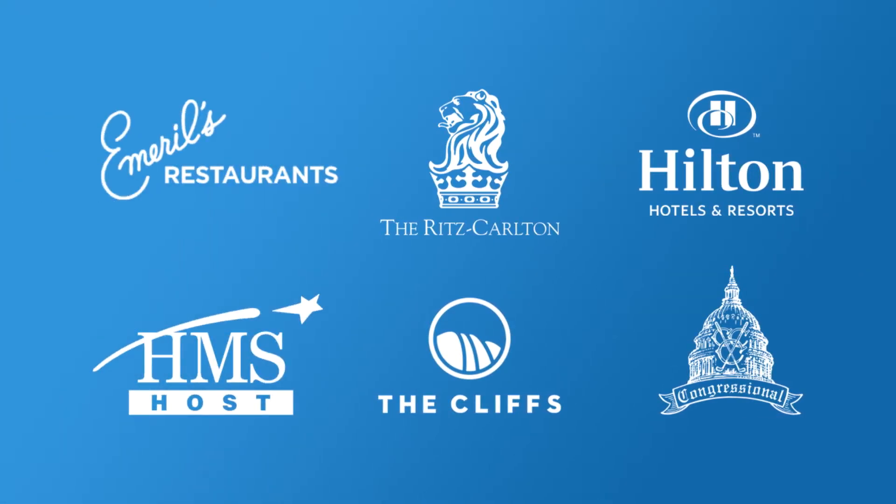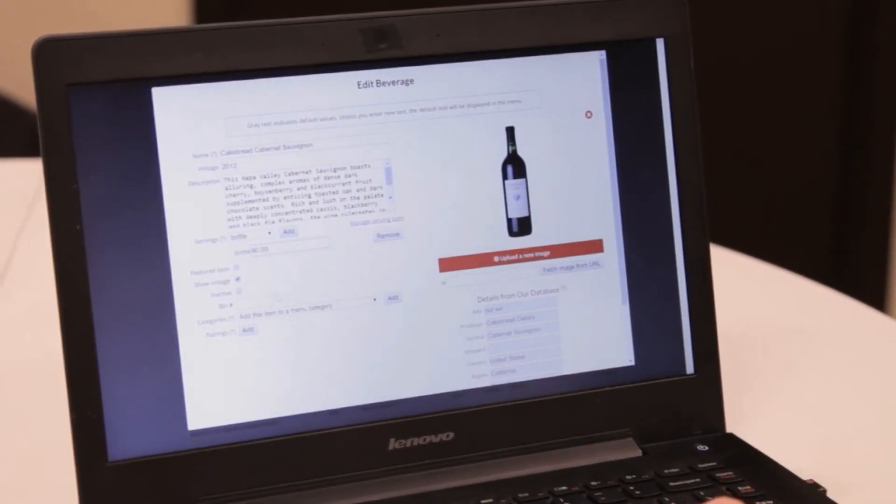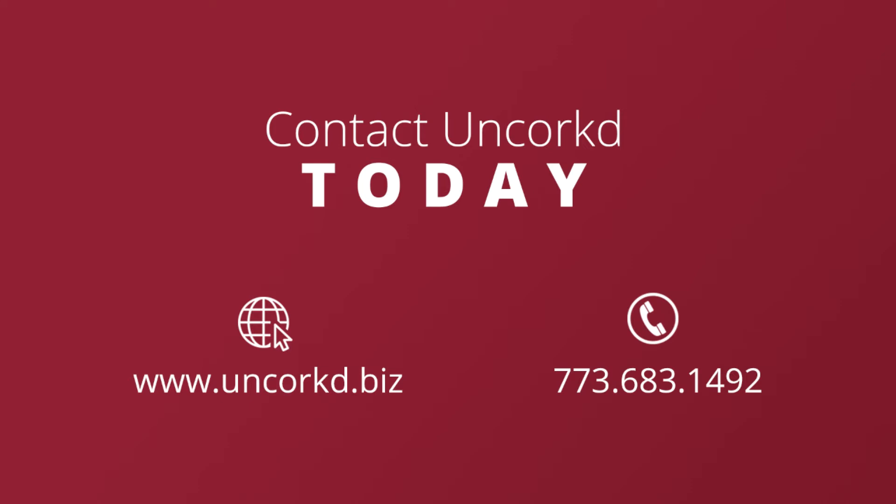Restaurants have been using Uncorked to strengthen their beverage program since 2011, so we know what restaurant operators value when it comes to using technology. Contact Uncorked today to learn how you can save hours on inventory and add significantly to your bottom line.